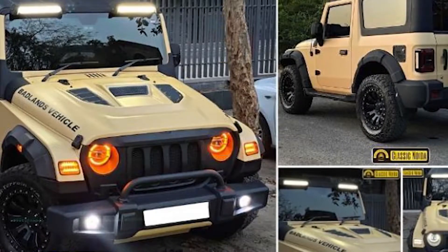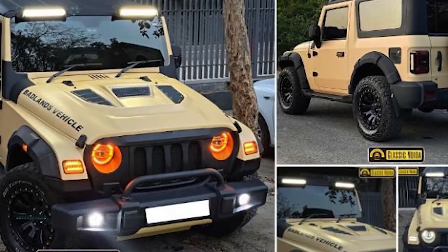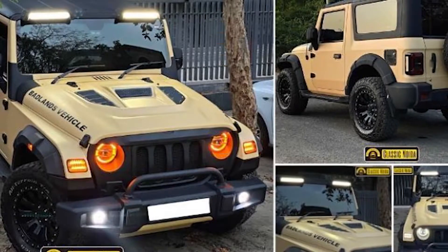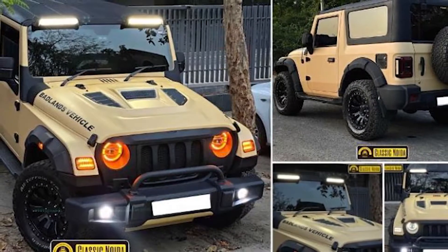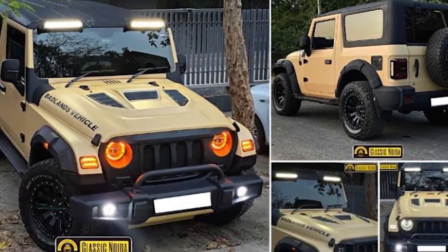What's up guys, welcome back to another fresh video. Here I am going to show you a Mahindra Thar which has been modified as a Badlands vehicle by Classic Noida. You can see this beast.